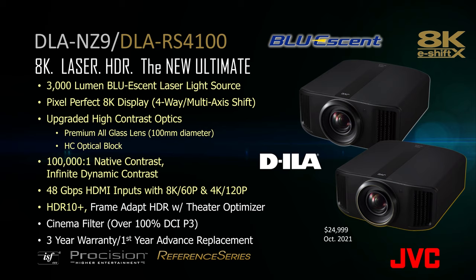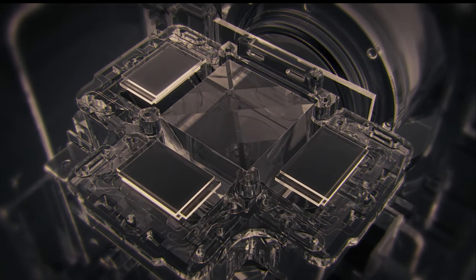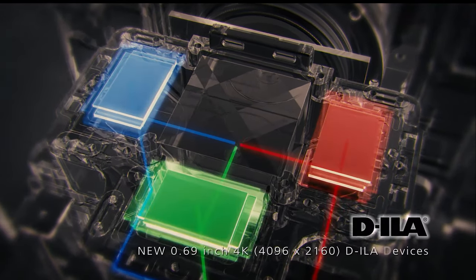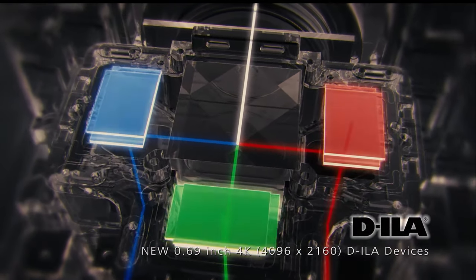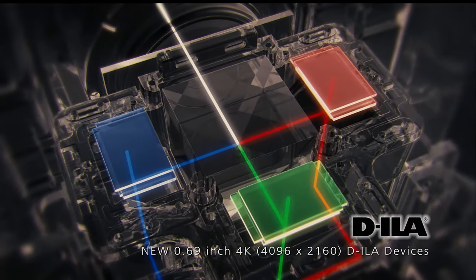All JVC DLA projectors offer a 3 year warranty with the first year being advanced replacement. Our new completely redesigned Bluessent laser phosphor light source incorporates a new compact design, higher output and higher efficiency with quieter operation. This design offers 20,000 hours of maintenance free life at full power.